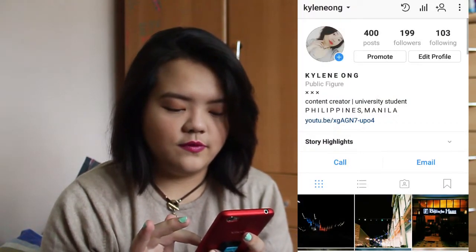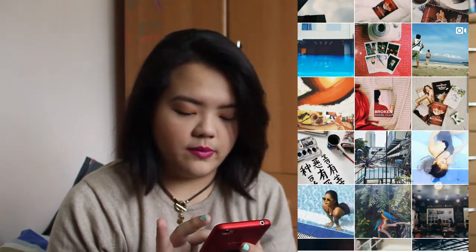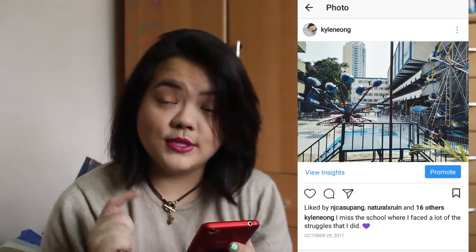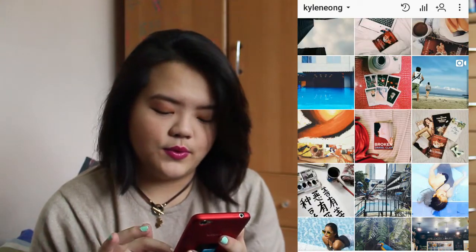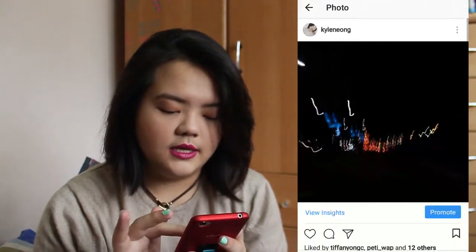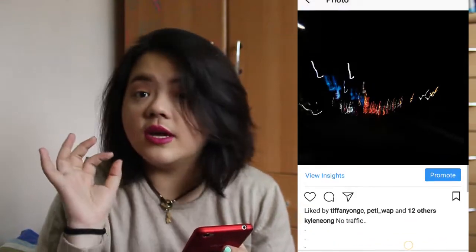The camera is awesome. Check my Instagram account — most of the photos there were taken with this phone. I've used this phone starting from this photo all the way up to here. The photo quality is awesome, and I also use it for my vlogs.